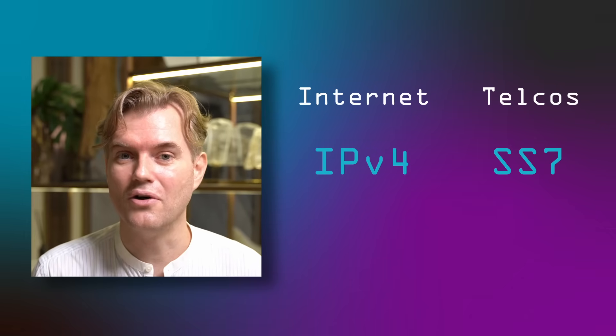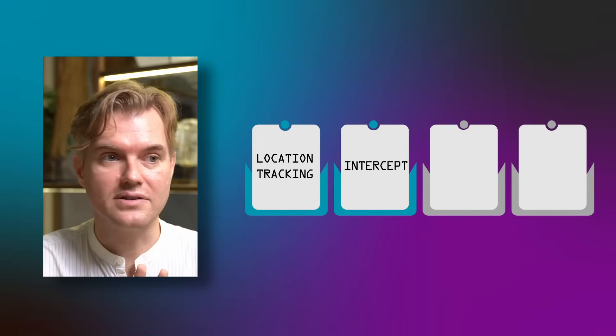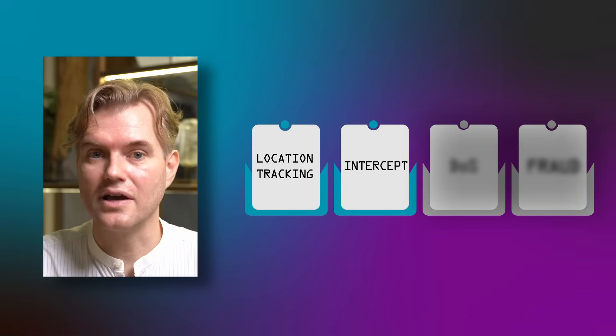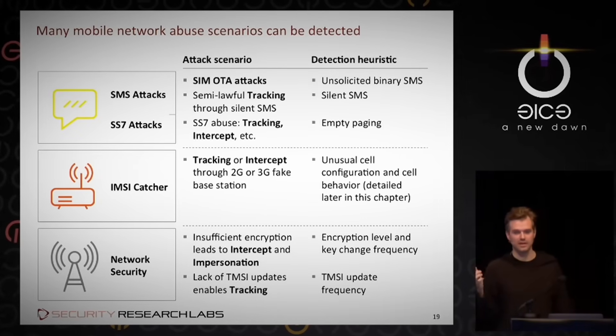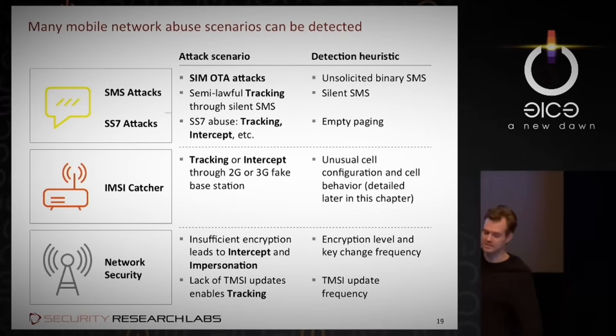Moving on to more secure or at least more modern technologies. For the moment every phone user is affected by SS7 in some ways. SS7 enables different abuse scenarios. We're only going to dive into two today: location tracking and intercepting somebody's call or text message. The others being you can take down parts of networks, you can commit fraud on networks. There is a lot of research back from 2014-2015 when these issues were widely publicized, and the insights haven't really changed since then.